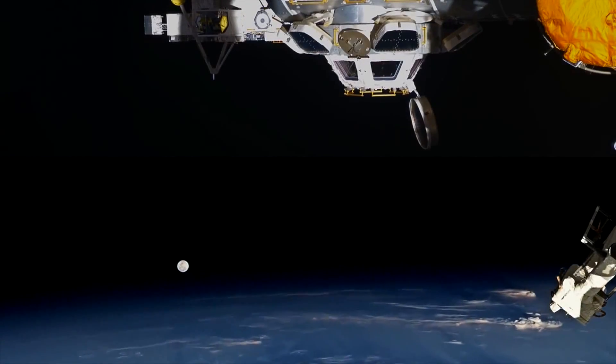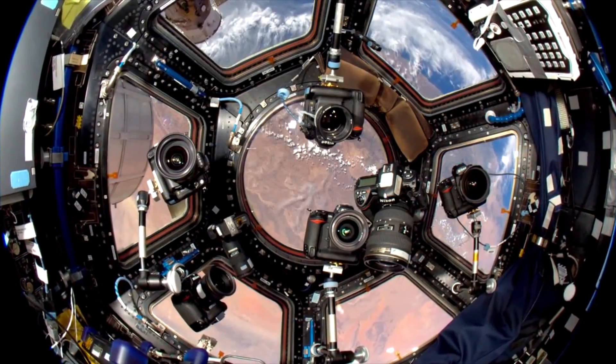And this is my attempt at a self-portrait. And here's a picture from inside the cupola, and you can see we have a few cameras.